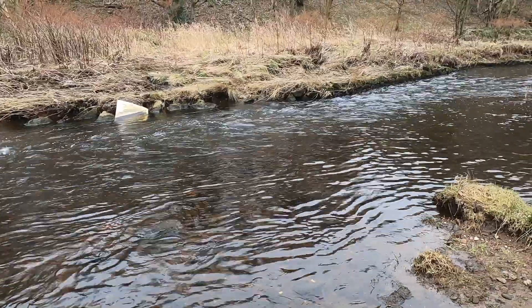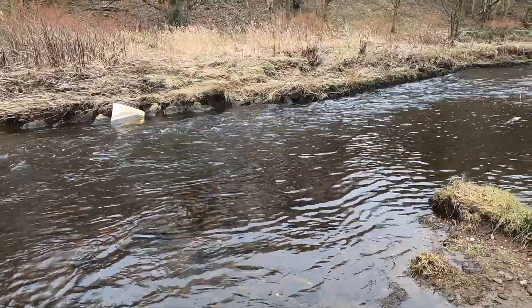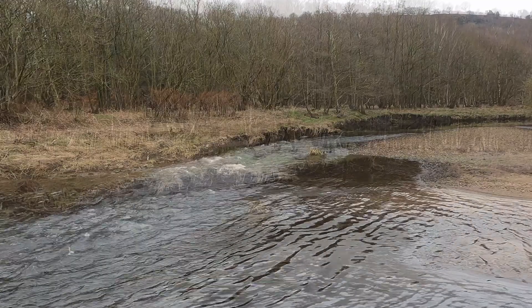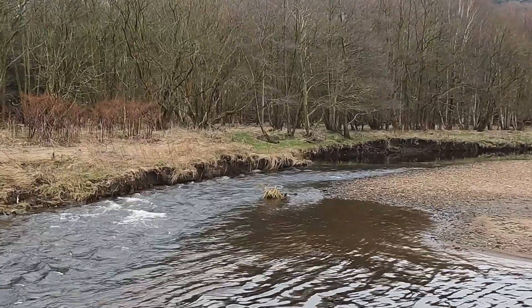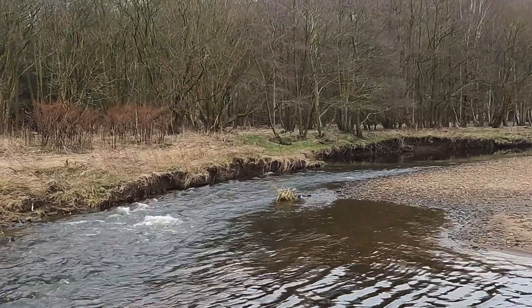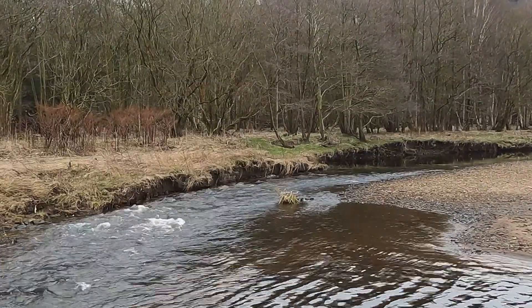Once pools and riffles have developed, the river flows from side to side in a winding course. This simple diagram shows how the corkscrew-like flow of water moves material from the outside of one meander and deposits it on the inside of the next bend. Water moving faster has more energy to erode — this occurs on the outside of the bend and forms a river cliff. Water moving more slowly has less energy to transport material, depositing some of it on the inside bend, forming a gently sloping river beach called a slip-off slope.